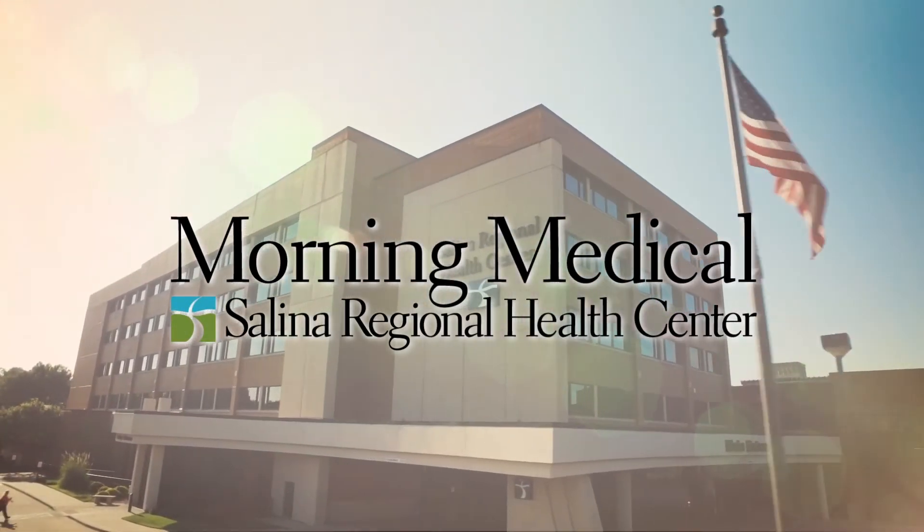Good morning. Welcome to Salina Regional's Morning Medical. Today's program, we're going to be talking about an exciting new training program at Salina Regional Health Center for certified medical assistants. With me from the Human Resources Department, I have Felicia Batiste and Paisley Millspa. Thank you so much for being on the show.